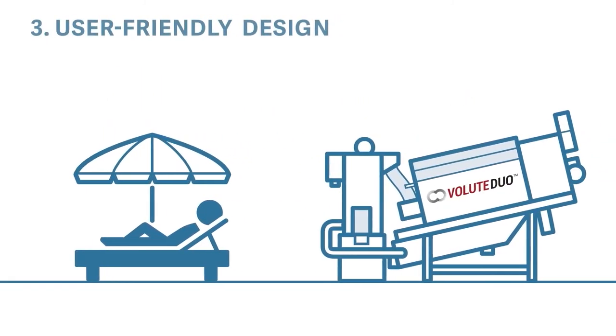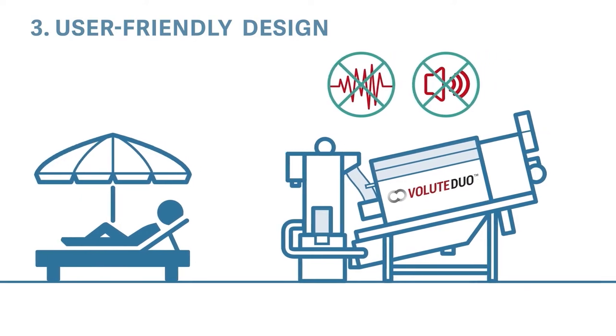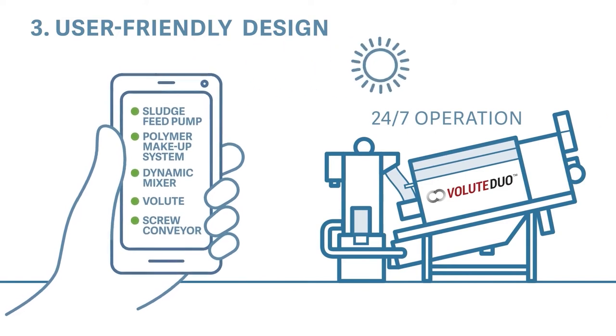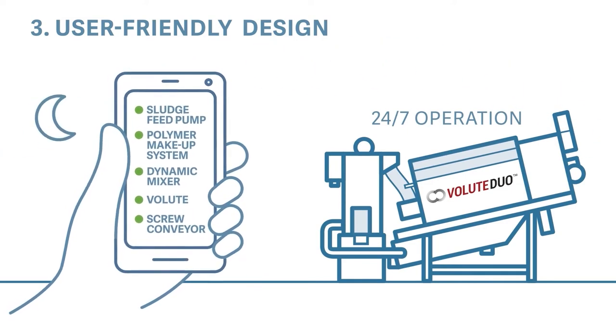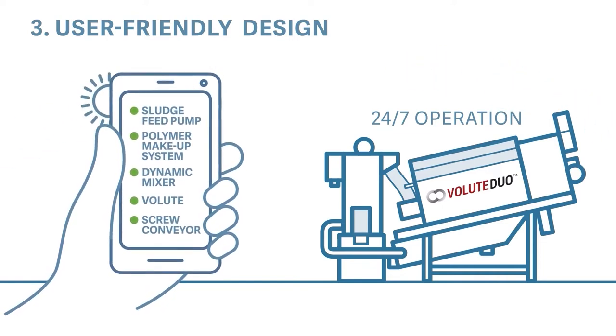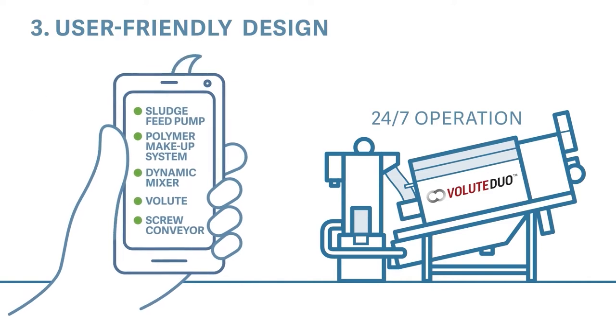A slowly rotating mechanism within the cylinder decreases the noise and vibration levels to a minimum, ensuring a comfortable work environment. The volute technology does not need any foundations. Volute is designed for 24/7 operation and the presence of an operator is not required. Furthermore, the advanced technology can be adapted to a remote control and monitoring system so that the operator can check and control the operation of the entire system from anywhere.